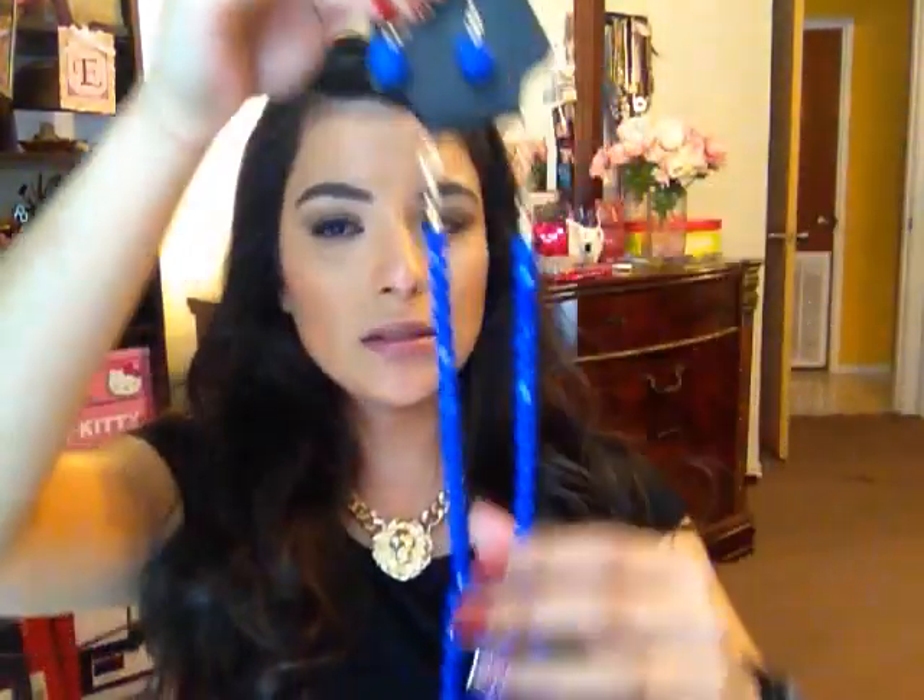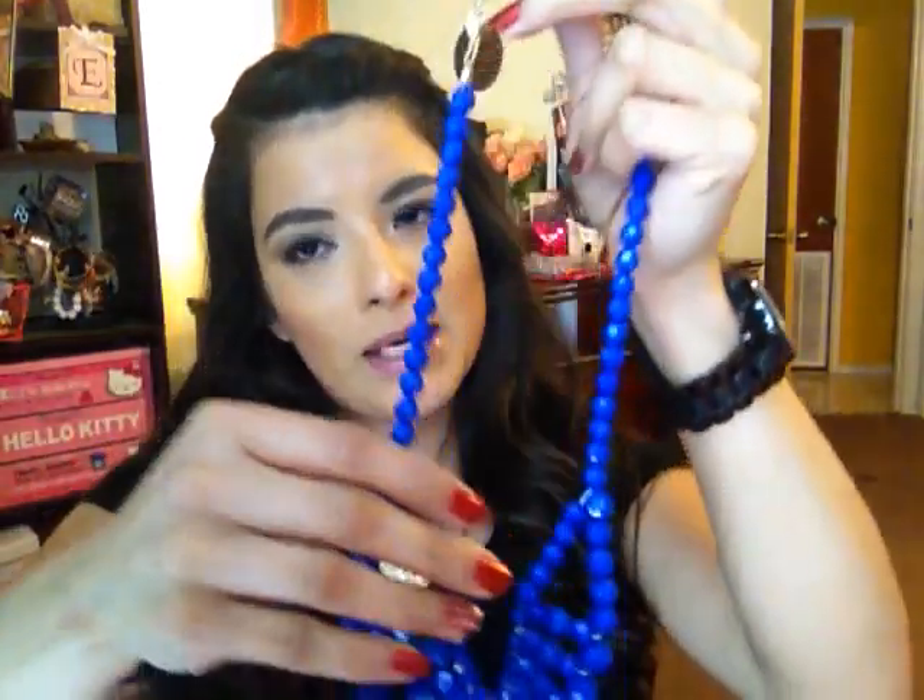Next, I got this cobalt blue beaded necklace. Isn't that color super cute? Cobalt is still a really hot color. Regular price $16 — I got that for $7.99 as well.